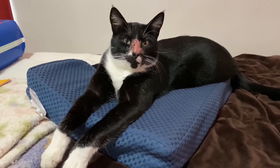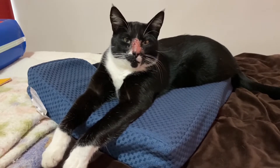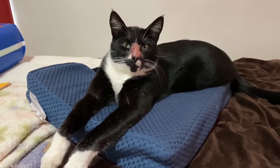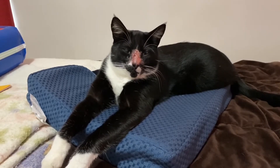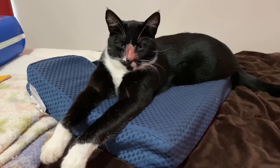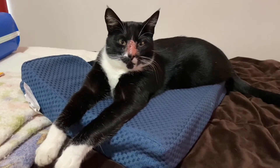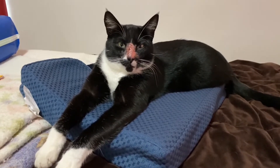We have three barn cats that come over here and eat, and two of them are fine but one of them picks fights with Andy. I think I'm just going to have to keep him in the house and put the cone on him and see if that helps.